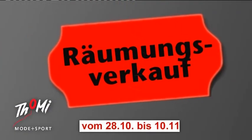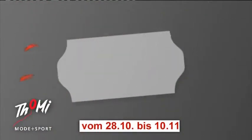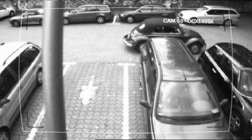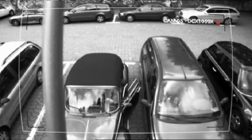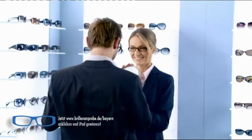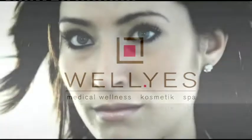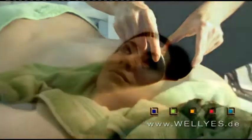Der totale Räumungsverkauf bei Tomi Mode und Sport in Oberschlaufen. Sämtliche Marken zu sensationellen Hammerpreisen – von 20 bis 70 Prozent gnadenlos reduziert. Alles muss raus bei Tomi Mode und Sport. Schlechtes Einparken kommt oft durch schlechtes Sehen – auch bei Männern. Alles rund ums gute Sehen, Brille virtuell anprobieren und unser iPad-Gewinnspiel auf www.brillenanprobe.de/bayern.